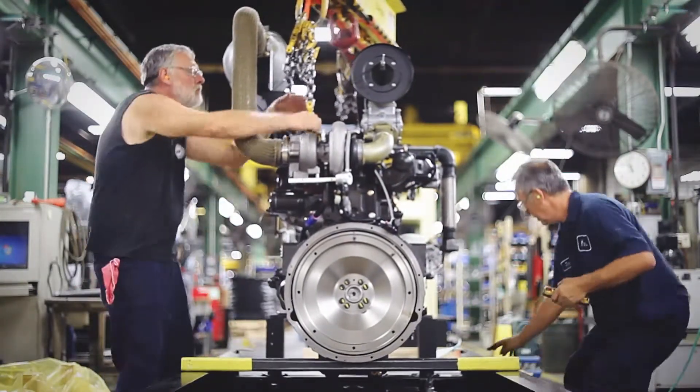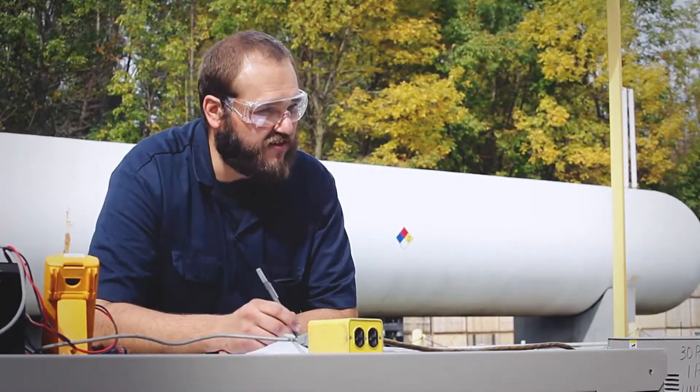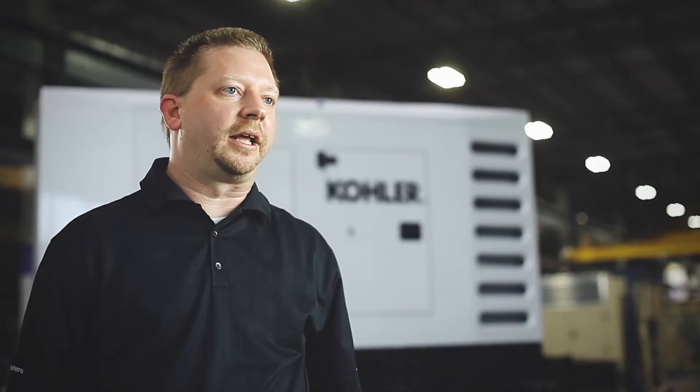The positive emissions impact of these LP generators is clear from the spec sheets. Comparing them to our diesel spec sheets, you can see the emissions are just clearly cleaner. This makes the realities of regulatory oversight and permitting all that much easier for our customers to operate.